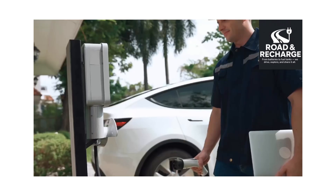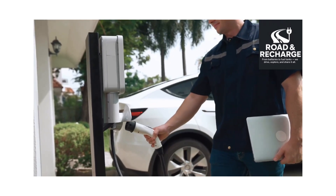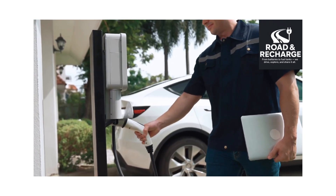Charging System Inspection: The onboard charger, charging port, and DC fast charging system are tested to ensure safe and efficient charging.